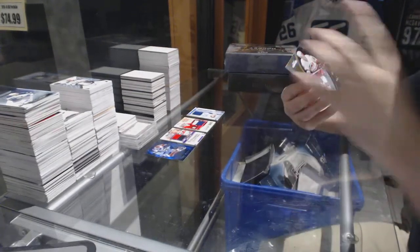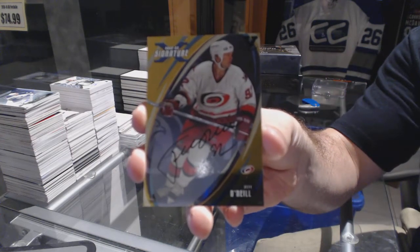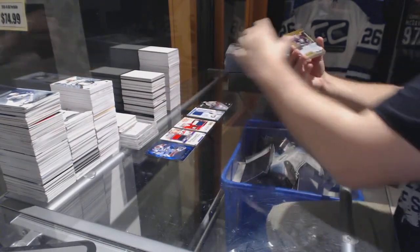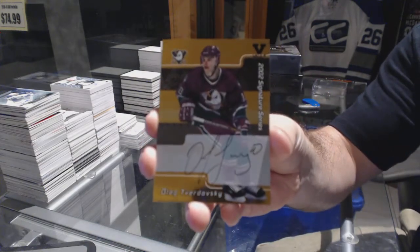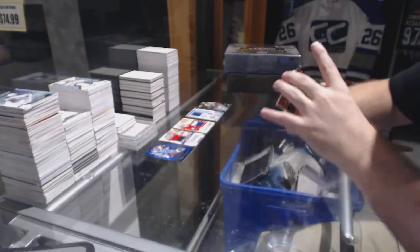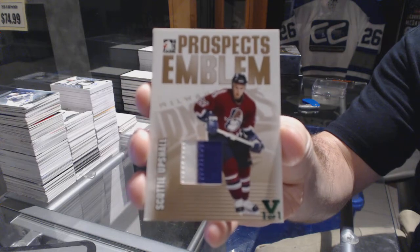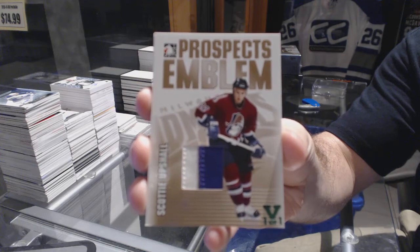We've got a 2002-2003 Be A Player signature series gold, Jeff O'Neill. We've got a 2002 signature series gold, Oleg Teverdowski. We've got a prospects emblem, Scotty Upshaw.